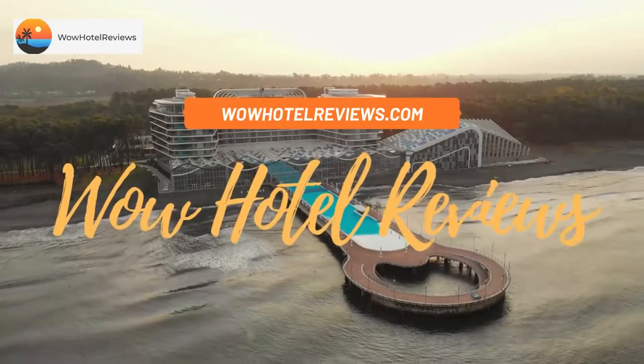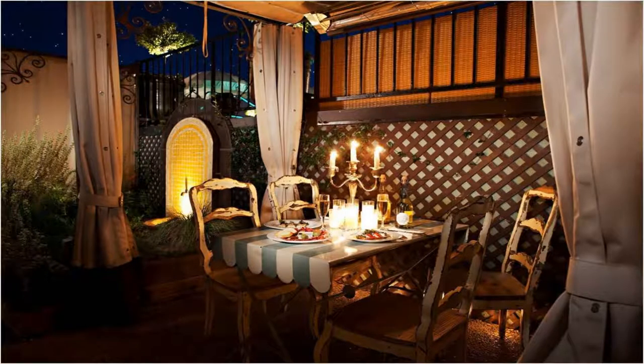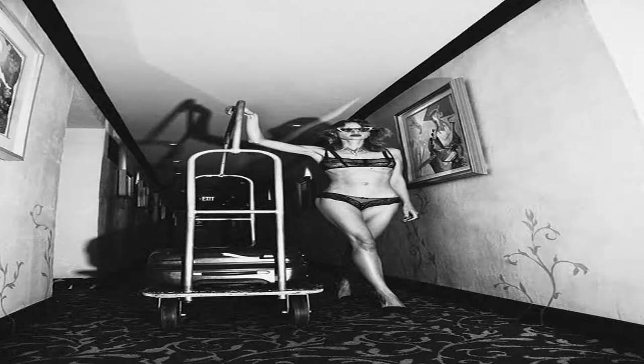Hello guys, welcome to WOW Hotel Reviews. Today I am reviewing Petty Hermitage, a four-star hotel. Please use our Booking.com link in the description to book the hotel and get special pricing. Some of the most popular facilities are: one swimming pool, parking, free Wi-Fi, non-smoking rooms, pet friendly, and a bar.